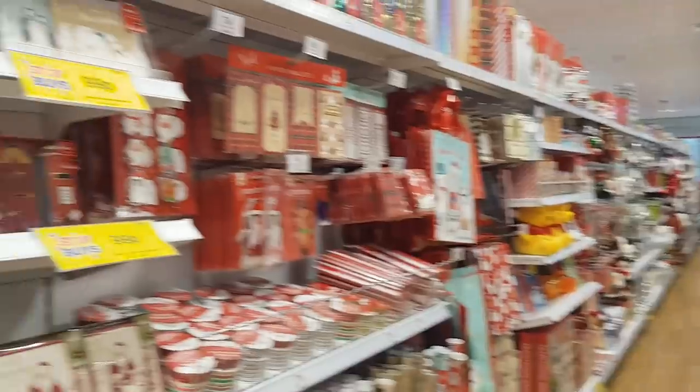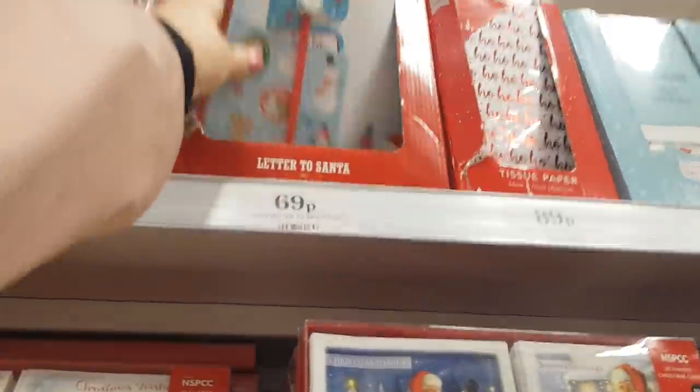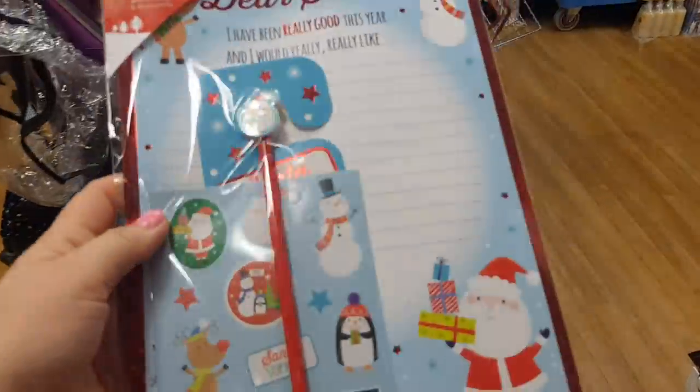This section here has loads of Christmas bits and pieces that have started to come in. We've got a Santa letter — look, where you can write to Santa. You've got like a pencil, stickers, so your kids can write a little letter there and I think you get an envelope as well.